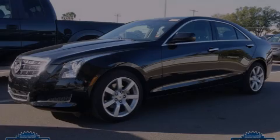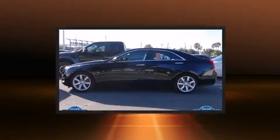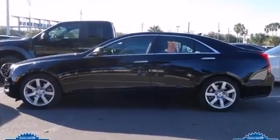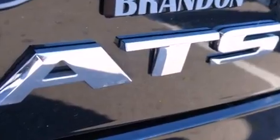Sensibility and practicality define the 2014 Cadillac ATS. Under the hood, you'll find a four-cylinder engine with more than 200 horsepower. And for added security, Dynamic Stability Control supplements the drivetrain.